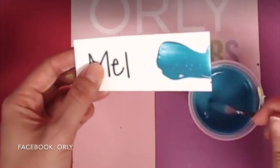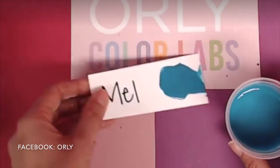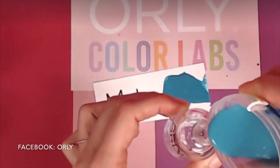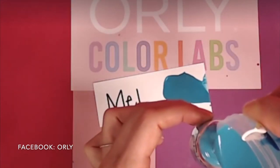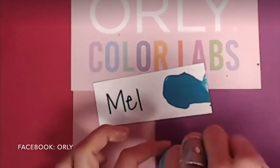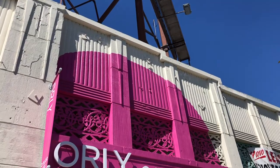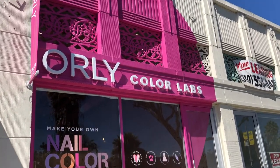If you want to see how they create other beautiful shades, check out their Instagram. And like I mentioned earlier, you can now do this from the comfort of your own home by booking a virtual mixing session with the mixologist via Zoom on their website, colorlabs.com.